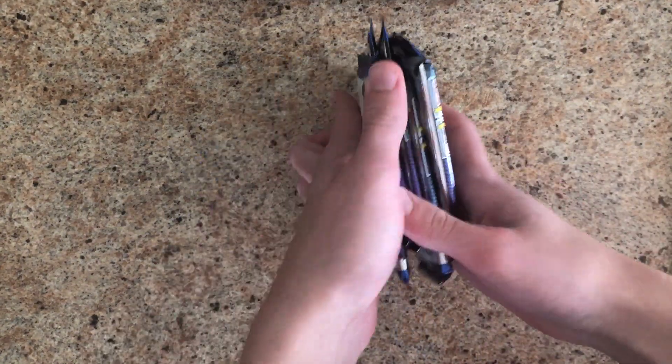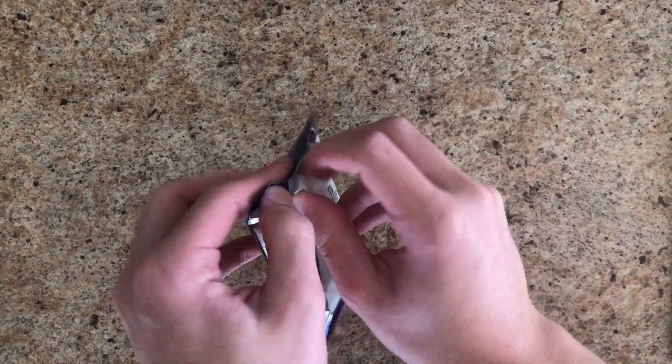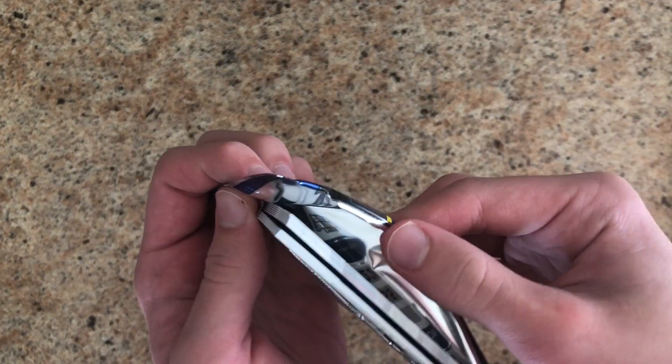Alright, there's 5 packs. First up — oh, I see something thick, so that means we'll save this one for last.